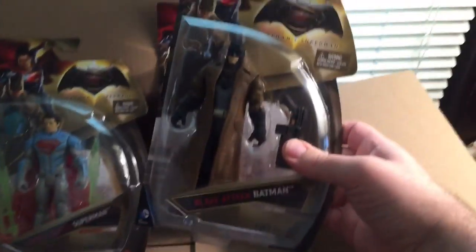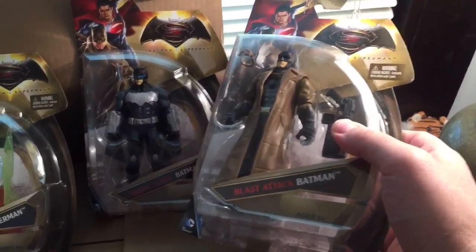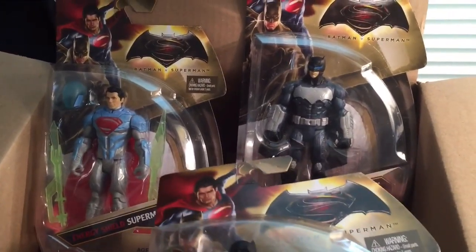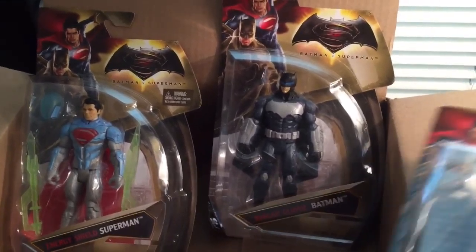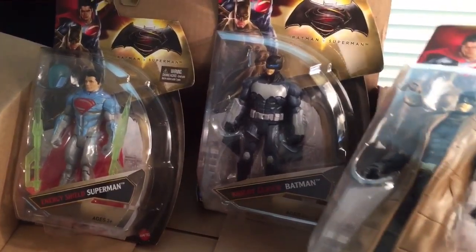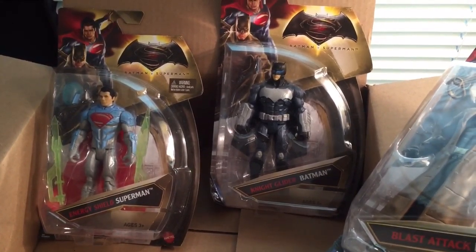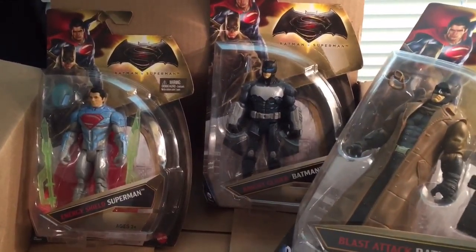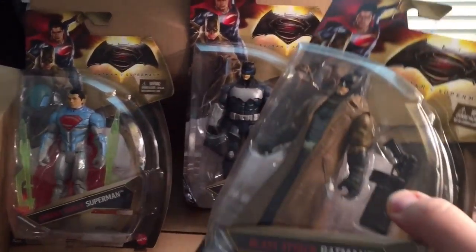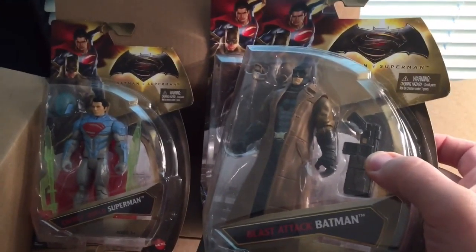With most movie lines, especially these superhero movies — spoiler alert — we all know Ben Affleck does wear the Blast Attack Batman outfit in the film, but you never once see Superman dressed like this. Toy makers kind of get creative and come up with different ideas for what else they can do with these characters, creating things that aren't necessarily in the movie.